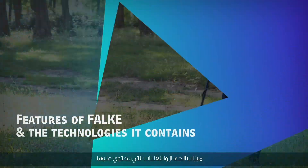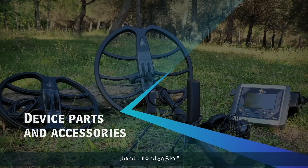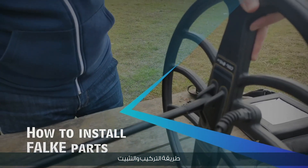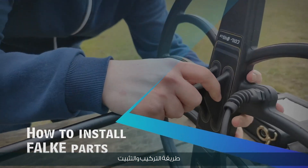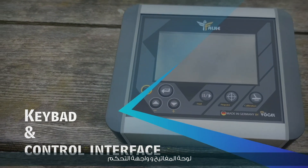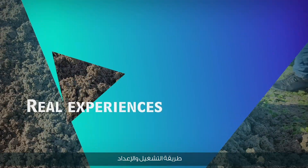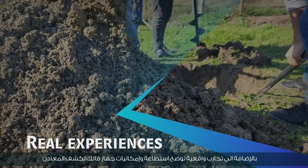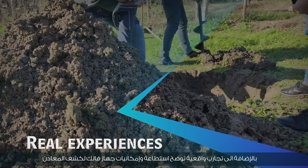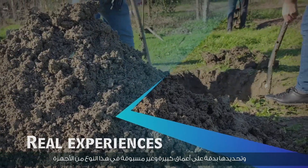The video covers: device features and technologies, device parts and accessories, how to install and uninstall, keyboard and control interface, how to operate and set up, in addition to realistic experiments showing the ability and capabilities of the Falk metal detector in accurately identifying targets at great depths — unprecedented in this type of device.